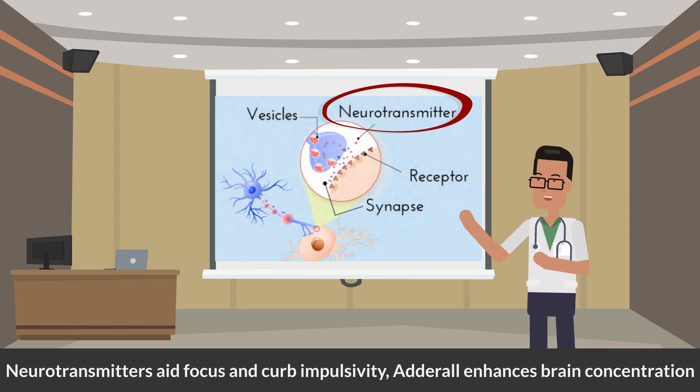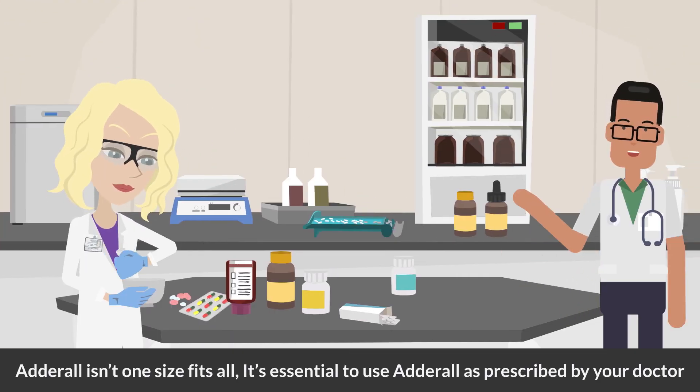It's like giving a boost to the part of the brain that helps you to concentrate better. Remember, though, Adderall isn't one size fits all. It's essential to use Adderall as prescribed by your doctor.